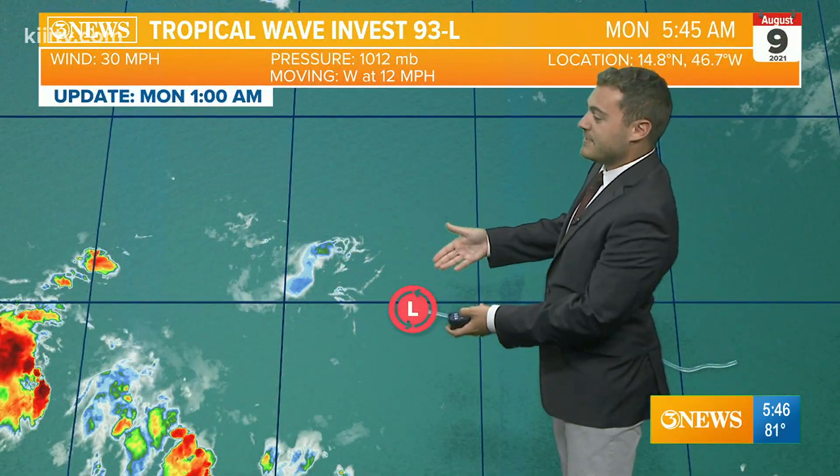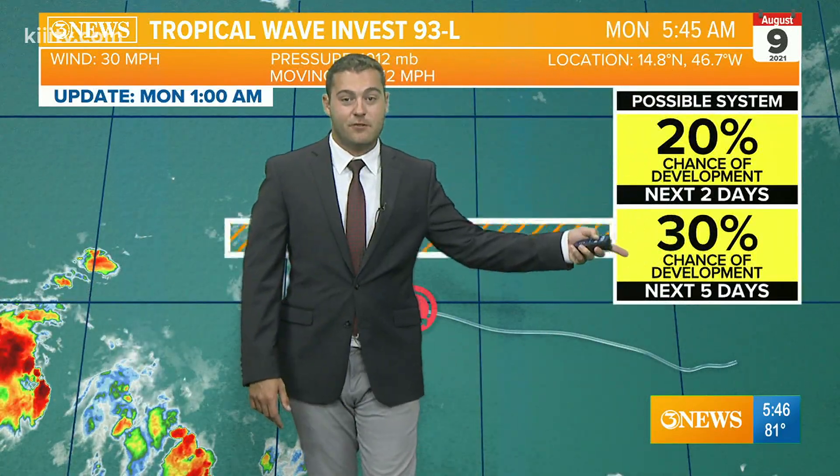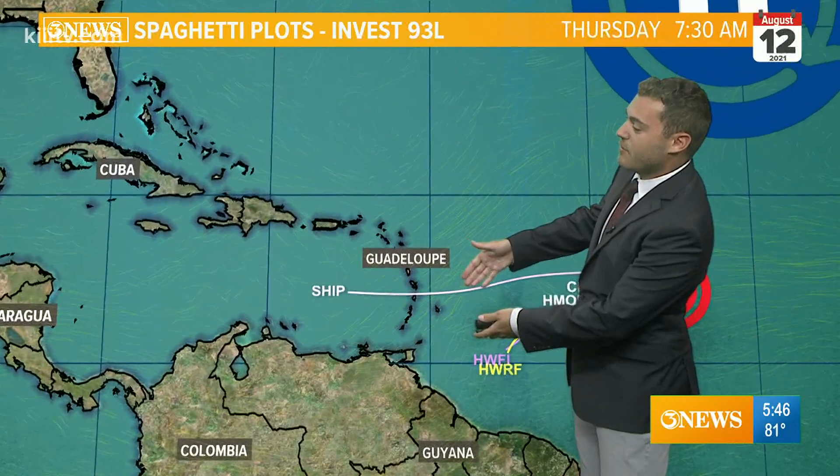Latest information always at KTripleITV.com. Behind it is Invest 93L. This satellite presentation is a lot less impressive than the other one. It's got a low chance of development, 20 to 30 percent over the next two to five days. However, some models do strengthen it quite a bit as it continues to slowly push off to the west.